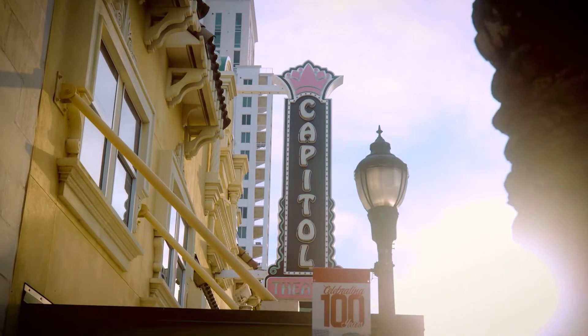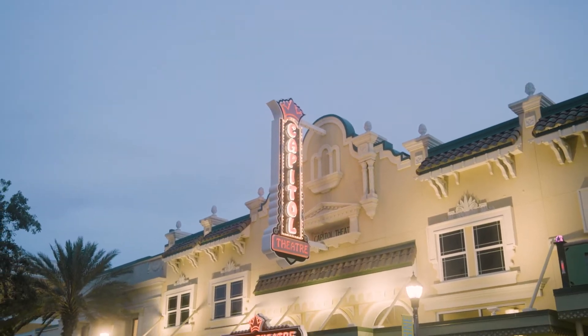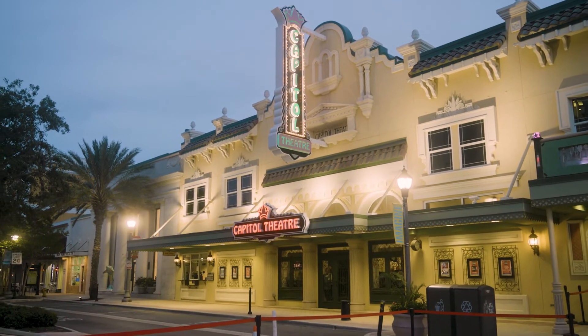Welcome to downtown Clearwater's gem, the beautiful, historic Nancy and David Bilheimer Capitol Theater.